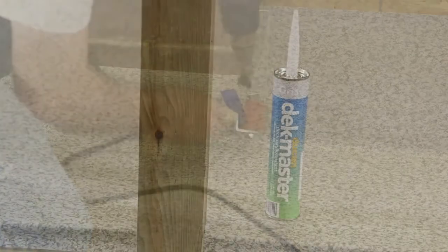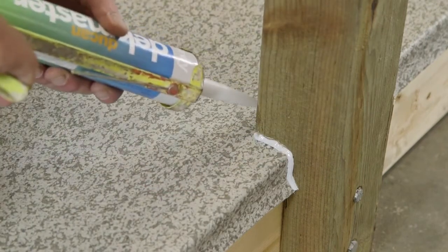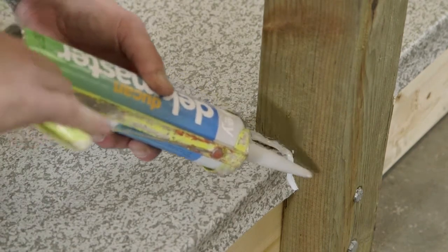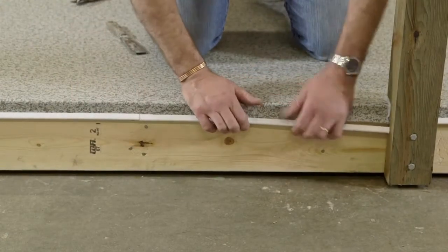For an existing notched post, caulk all edges around the post using Deckmaster caulking. There is no warranty on this type of post installation. The caulking must be checked yearly for leaking. Reinstall any U-channel trim close to the caulked area.